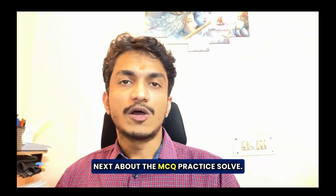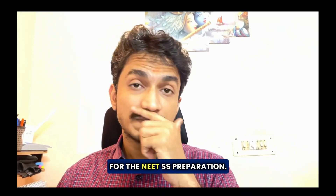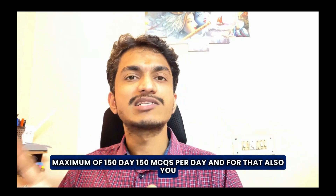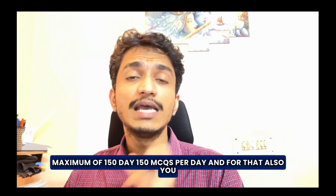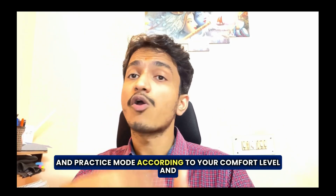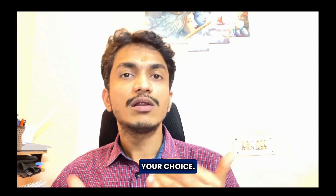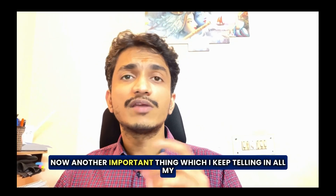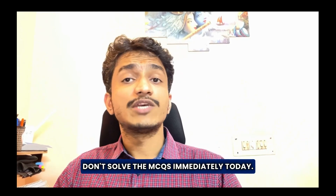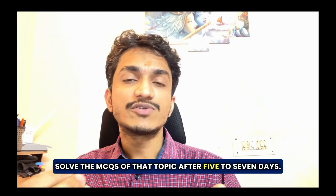Next, about MCQ practice. MCQ practice is the building block for NEATSS preparation. I advise students to practice a minimum of 50 to a maximum of 150 MCQs per day, using our MCQ bank in both test mode and practice mode according to your comfort level, utilizing the planner to schedule MCQ solving as per your choice. An important tip I keep telling in all my videos: if you are reading GIT today, for example pancreas, do not solve the MCQs for that topic immediately. Solve the MCQs of that topic after five to seven days.